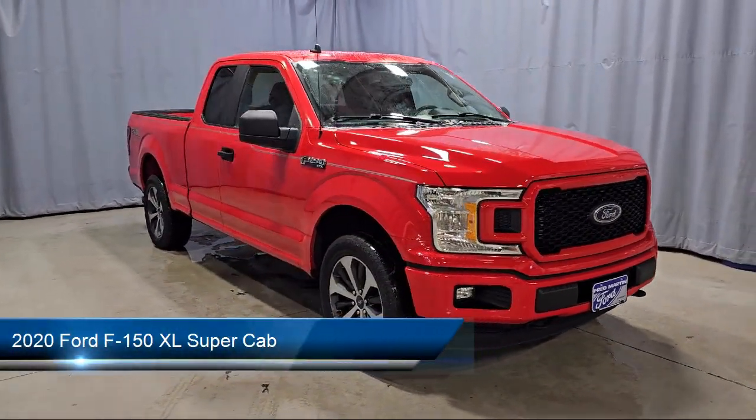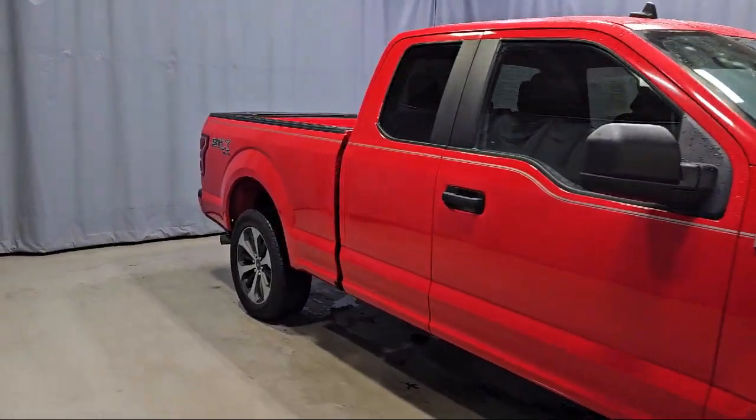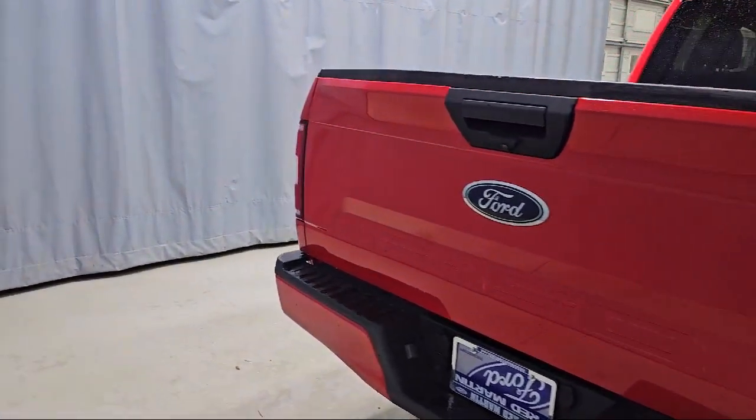It comes equipped with XL Power Equipment Group, STX Appearance Package, 500-pound payload package, Rear Window Fixed Privacy Glass, Power Glass Side View Mirrors with Black Skull Caps, and a Rear View Camera.